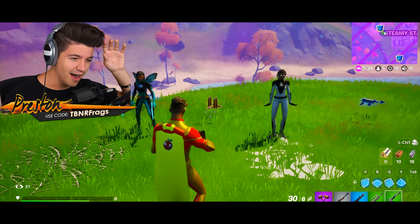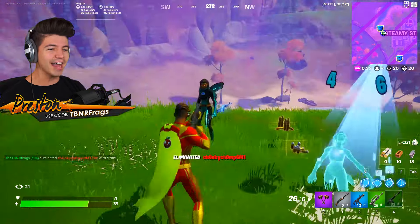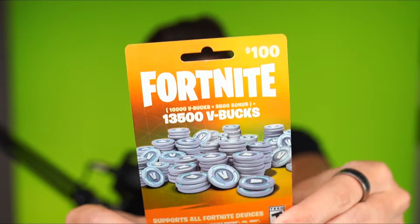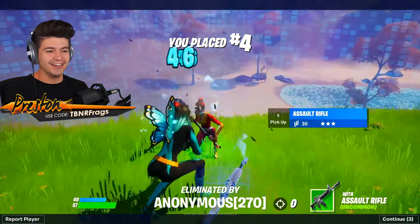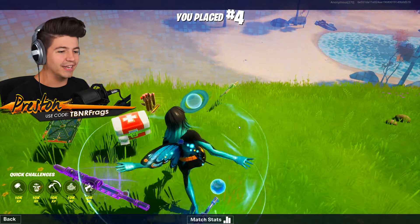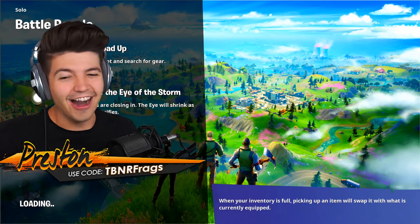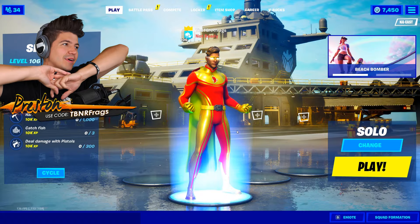The winner of this Fortnite fashion show contest is the aqua butterfly girl! Yes, honestly this skin was great — you get the hundred dollar V-Bucks card! And the person was anonymous too — let's go! That emote is what sold it for me — it just looked so good together. Big shout out to everybody who participated, thank you so much, that was so much fun!